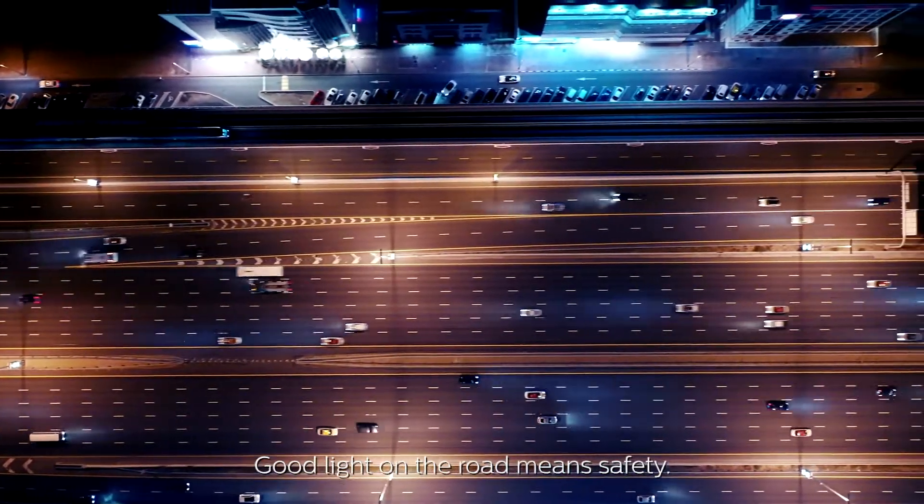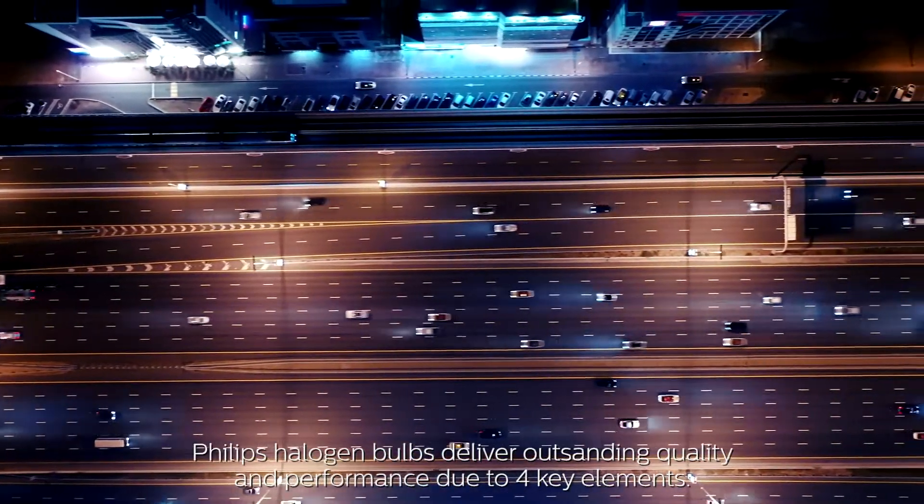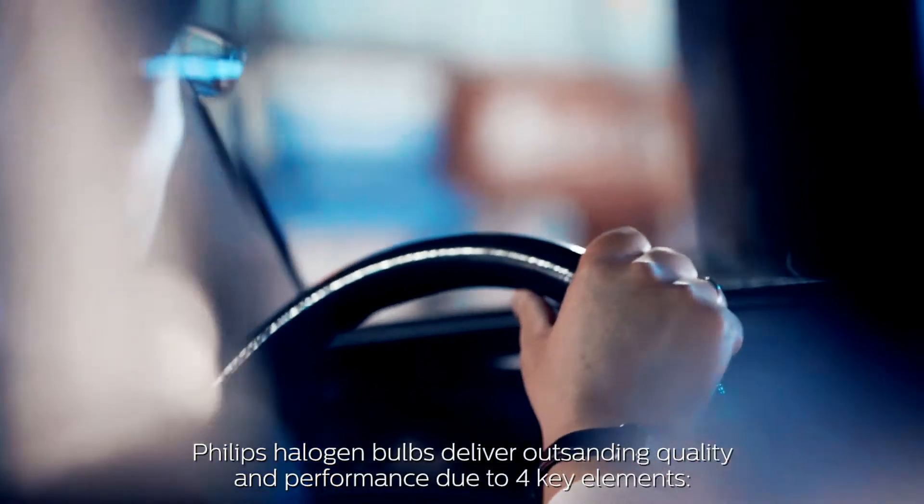Good light on the road means safety. Philips Halogen Bulbs deliver outstanding quality and performance due to four key elements.